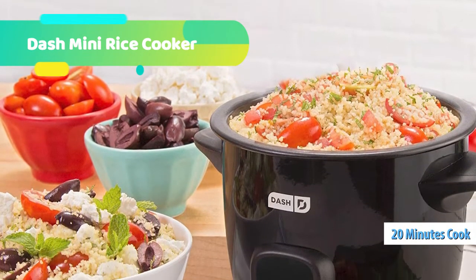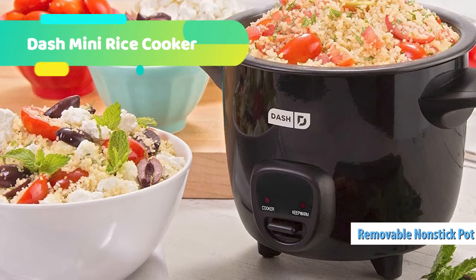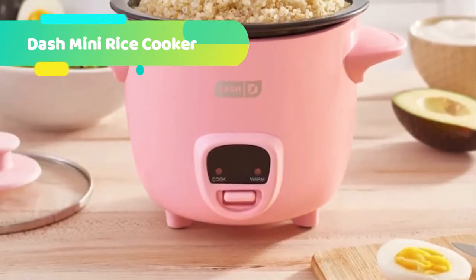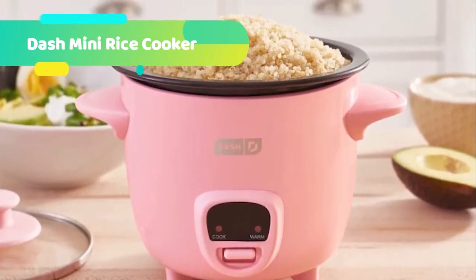This cute and compact design is perfect for a dorm room or apartment with limited space. It handles oatmeal, stew, soup, quinoa, rice, and pasta. The 2-cup capacity allows for healthier portion control, or individual quick and easy breakfast, lunch, dinner, snacks, or sides.